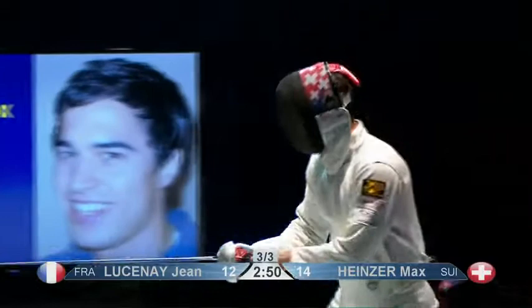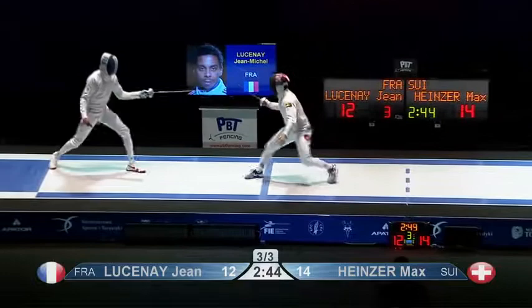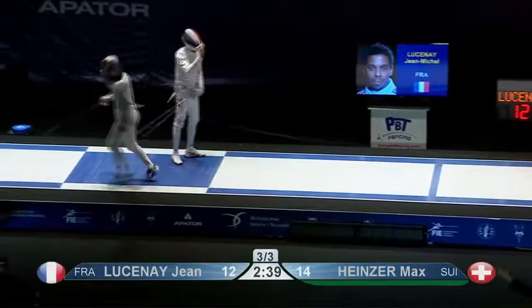Has he left this change in tactics too late? I'm afraid he has. Max Heinzer 15-12 into the gold medal match. Jean-Michel Lusine goes home with the bronze.